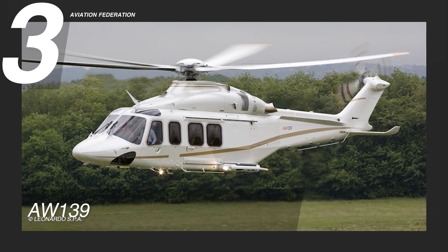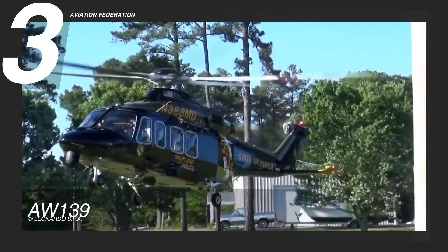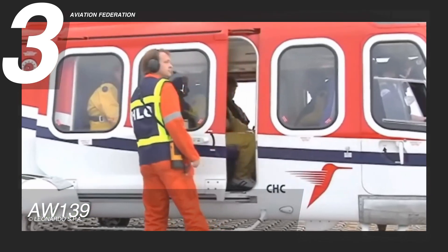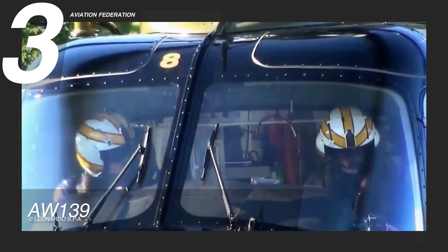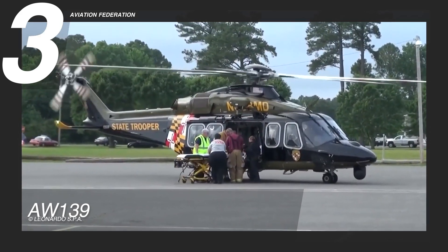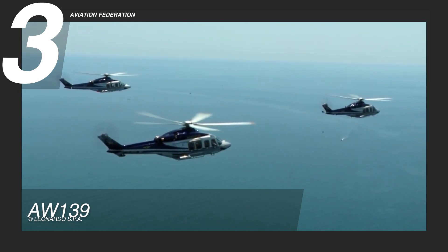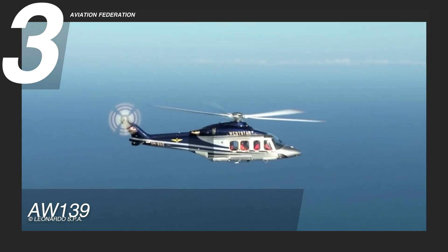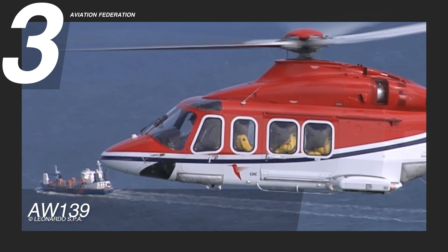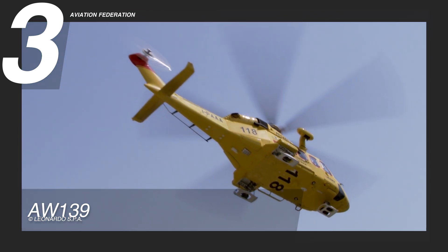At number 3, we have the popular AW139 — Leonardo's best-selling twin-engine helicopter with more than 1,000 units in service to date. Capable of delivering medical, rescue, security, and energy services, this multi-mission unit can transport 1 to 2 crew and 15 passengers, backed by high performance and exceptional safety features. It is powered by twin Pratt & Whitney PT6C-67C turboshafts with FADEC engines, with a maximum cruise speed of 165 knots, or 306 kilometers per hour, and range of 641 nautical miles, or over 1,000 kilometers. It can also remain airborne for about 5 hours and 38 minutes.